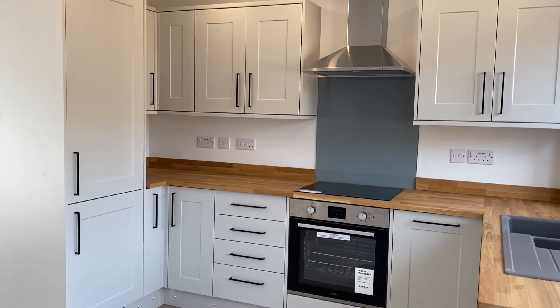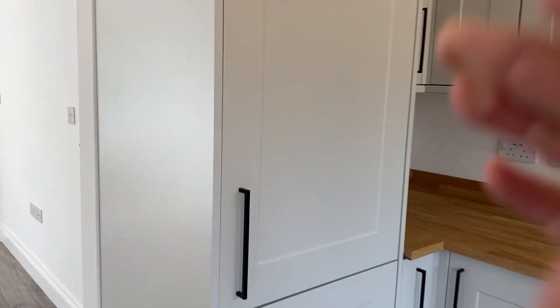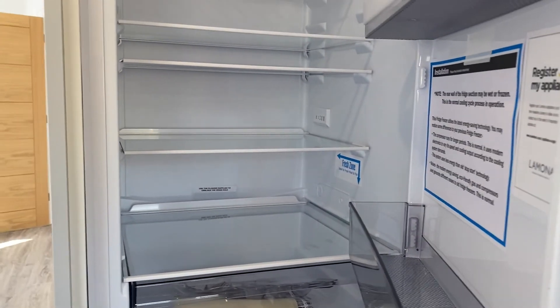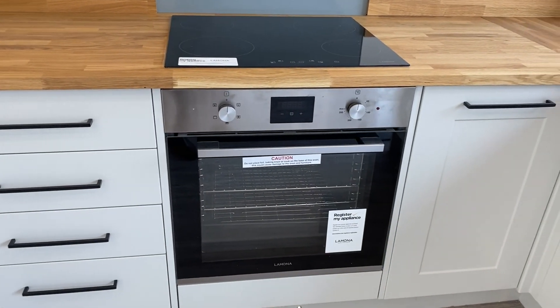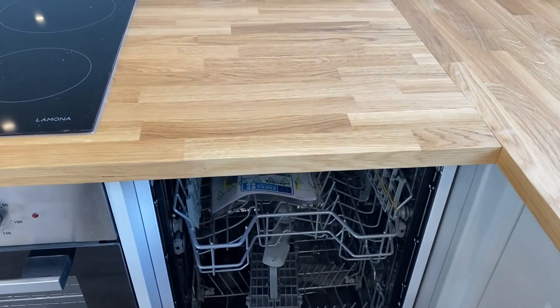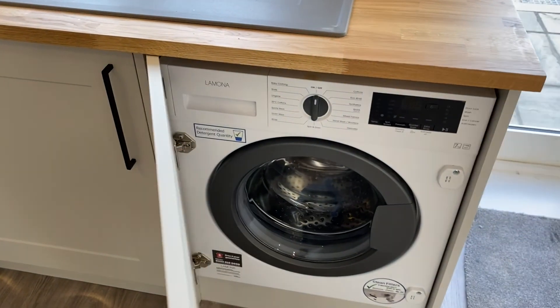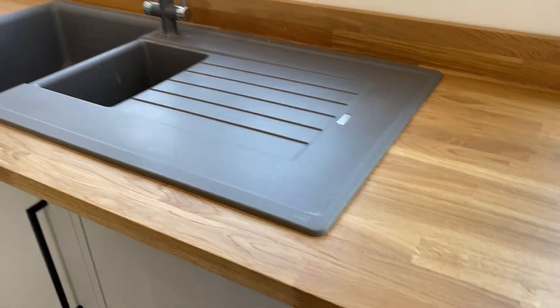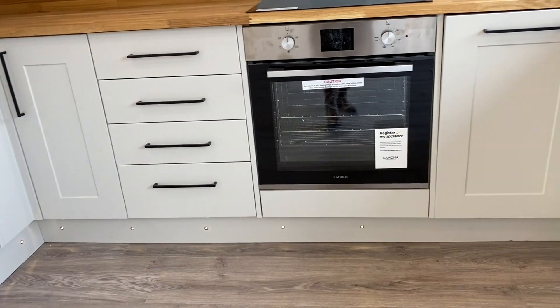In your kitchen you have a fridge freezer here. You have an extractor fan, hob, and oven. And here is your dishwasher and here is your washing machine.